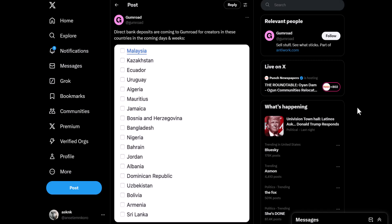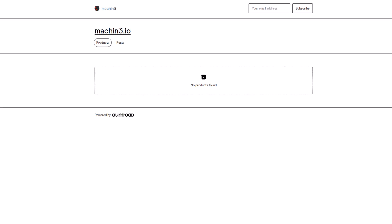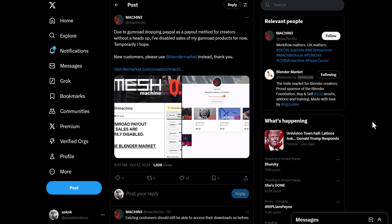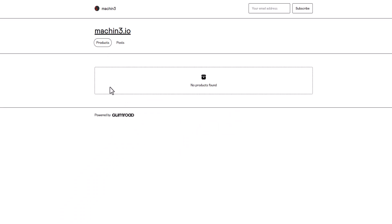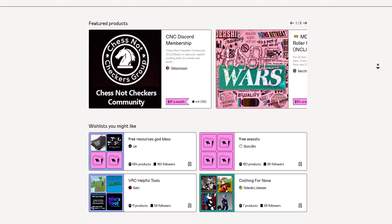And this of course will cause a lot of inconvenience to creators. Some creators have already started taking actions. With Machine, a Blender add-on developer, said that due to Gumroad dropping PayPal as a payout method for creators without a heads up, he's disabled sales of his Gumroad products for now. New customers would have to go over to Blender Market and grab their stuff there.